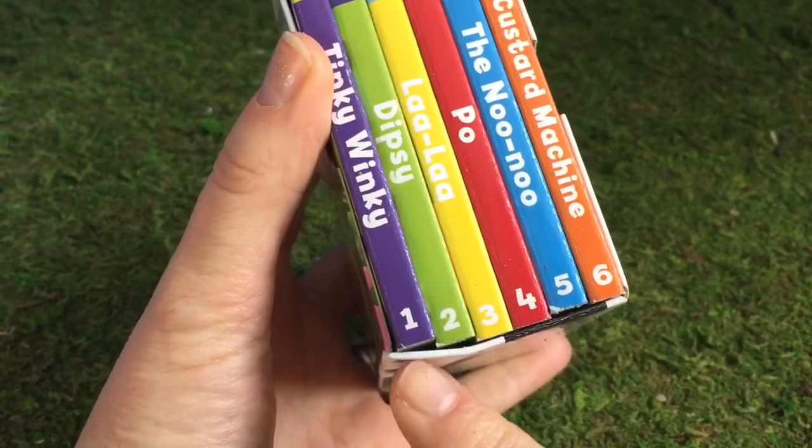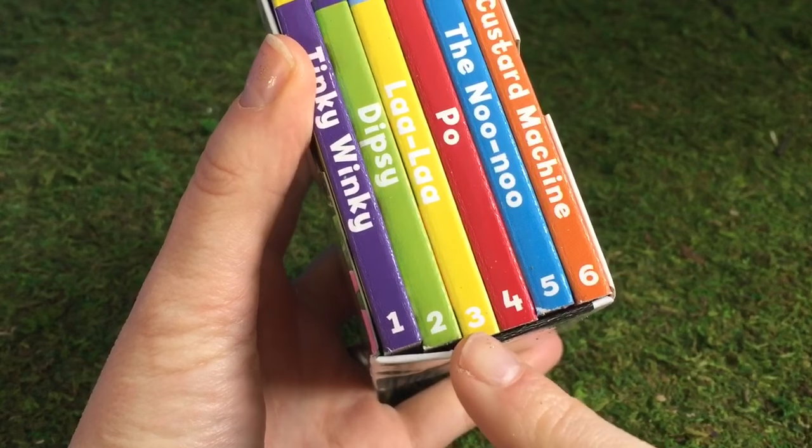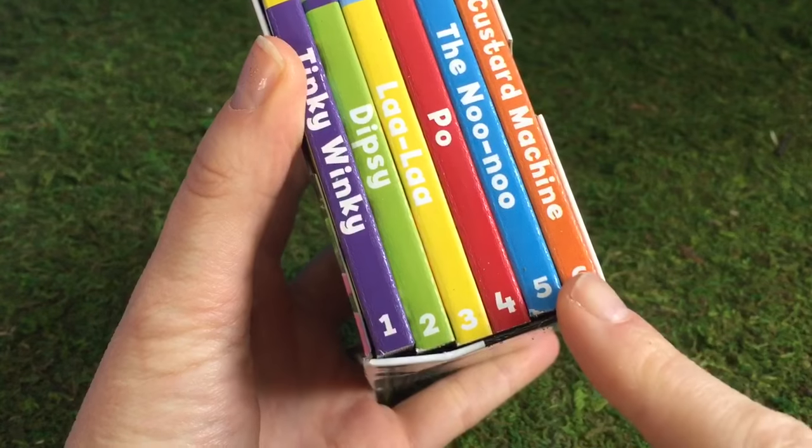Let's count how many books together. One, two, three, four, five, six.